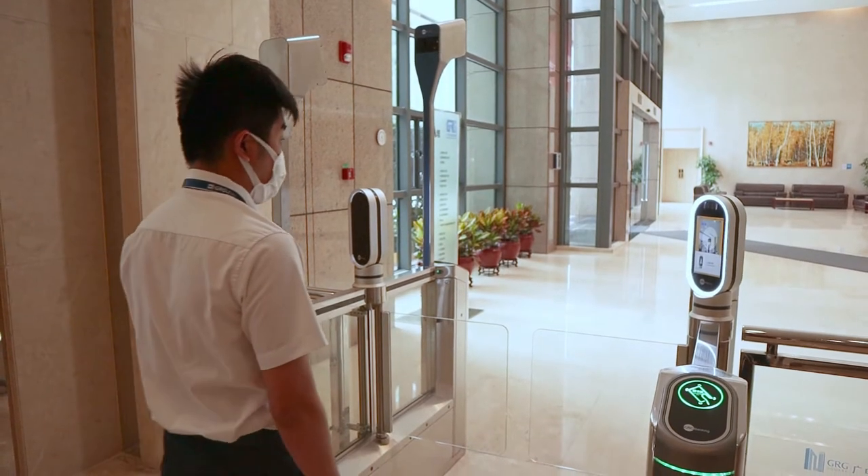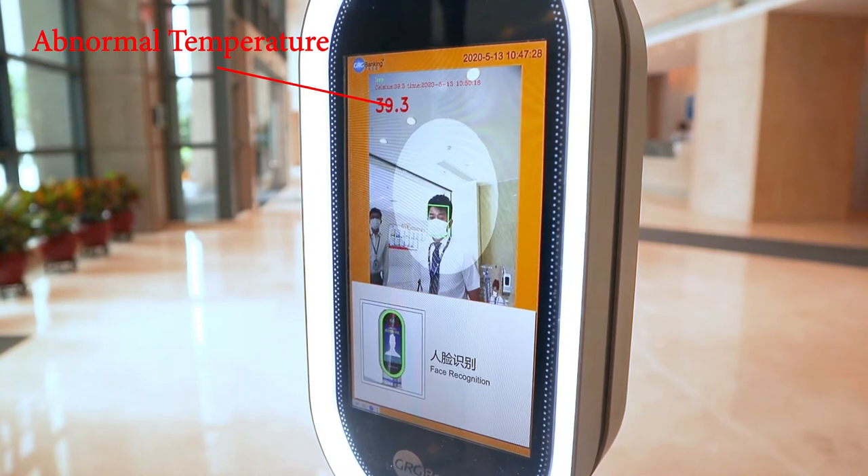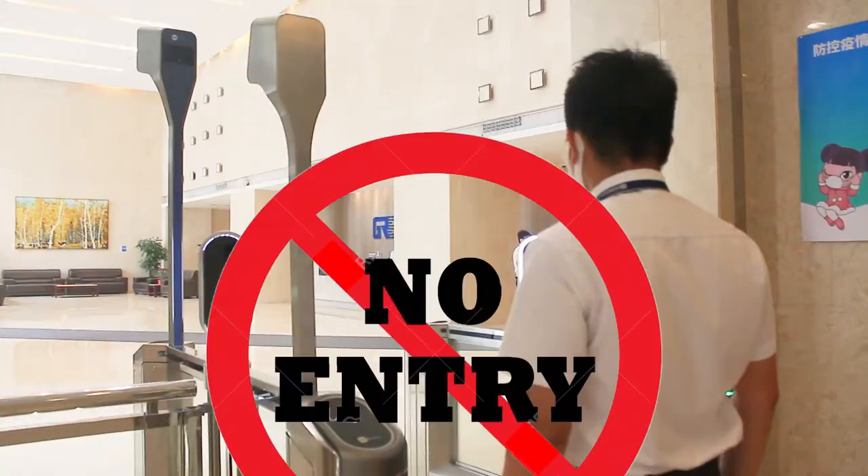With configurable parameters, employees experiencing abnormal body temperatures will not be allowed to enter.